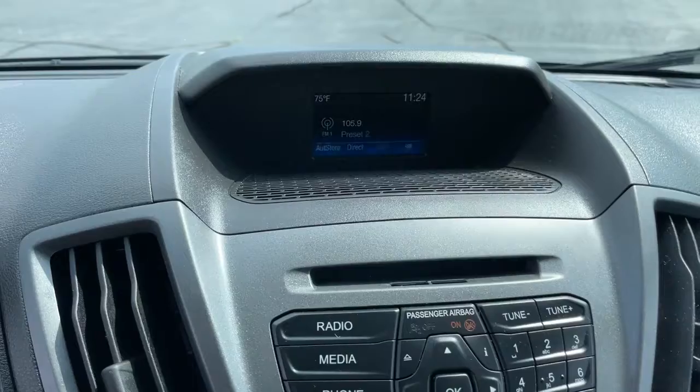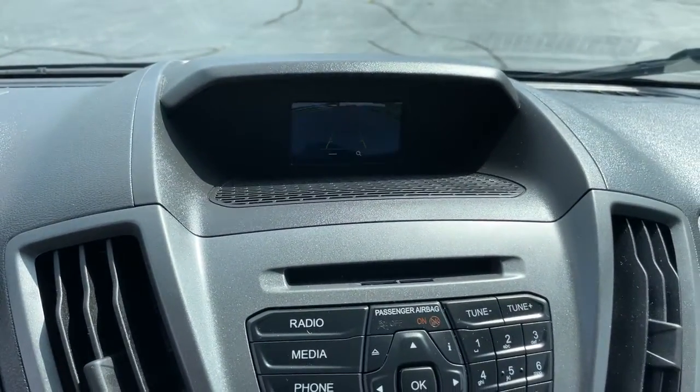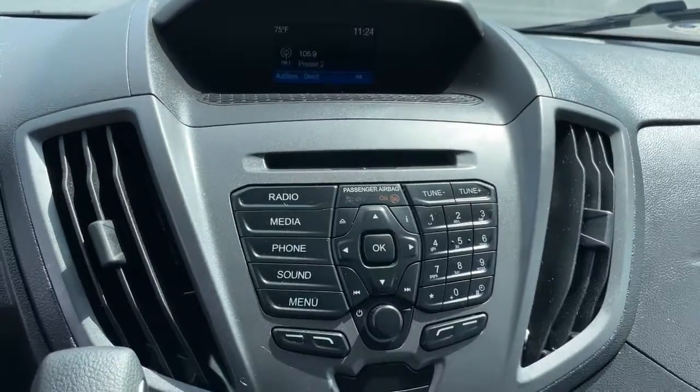Move people and cargo like a pro in this customizable transit. Come in for a fun and easy test drive. Our team will make it the best part of your day.